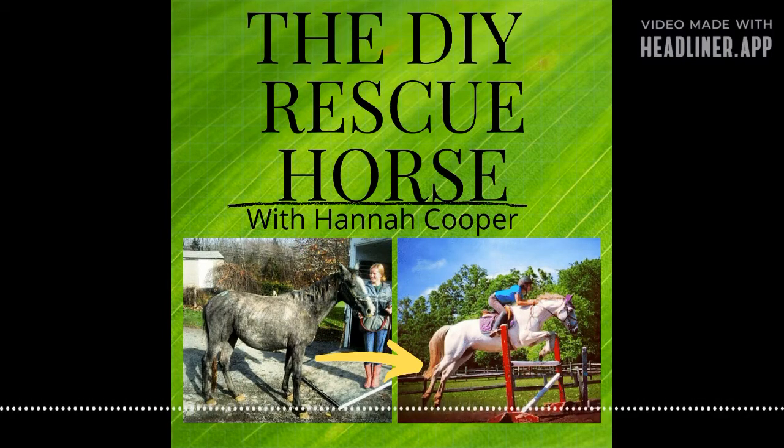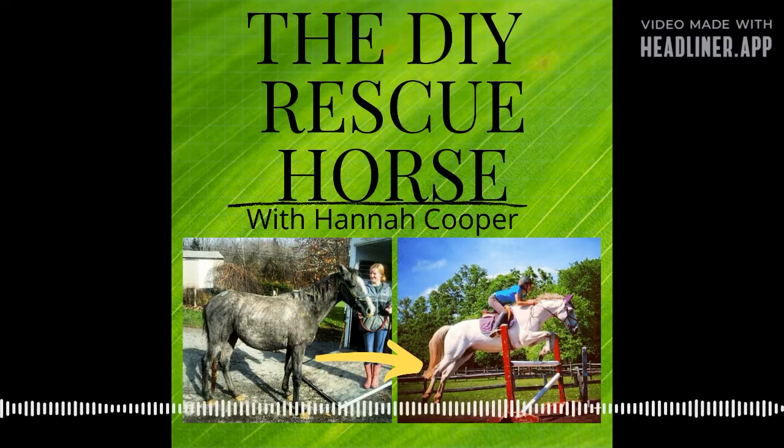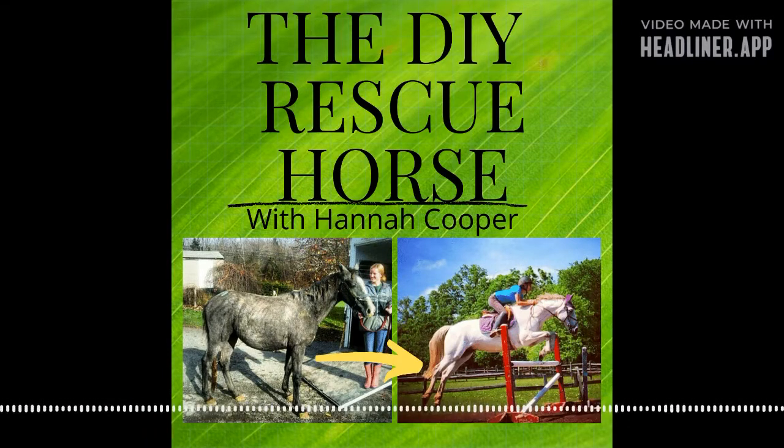We just couldn't really afford to keep him, so we thought we would rehome him. We sold him to a guy who was going to be getting him for his girlfriend as a trail horse. They came out — I think twice — although they didn't ever actually ride him, which is a red flag. I'll talk more about that in a later podcast episode. They picked him up and that was that.